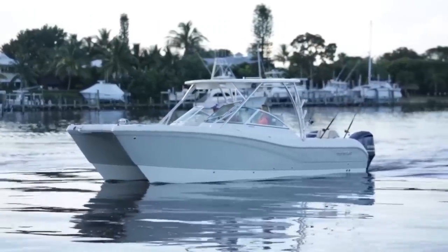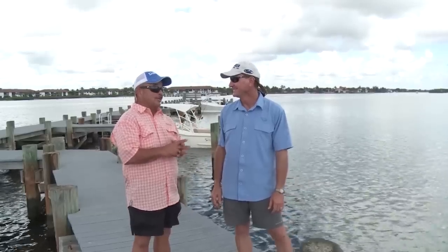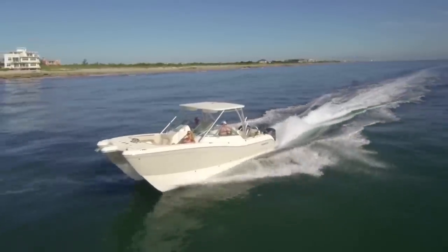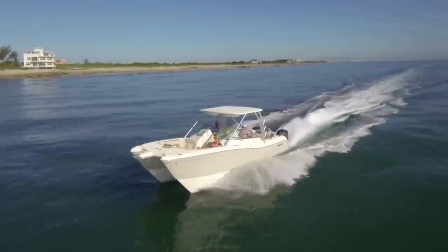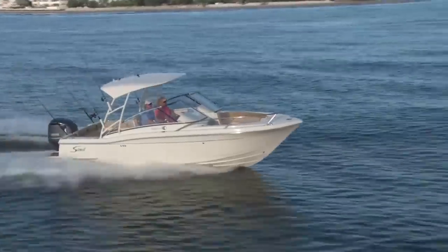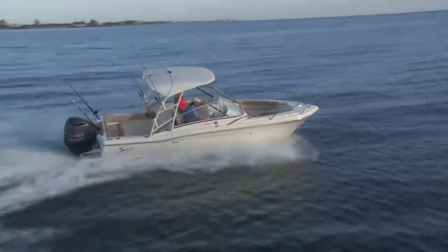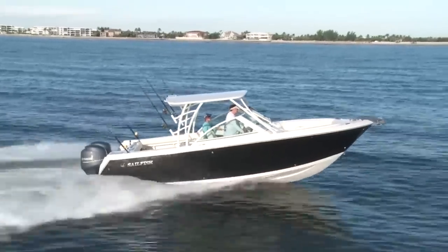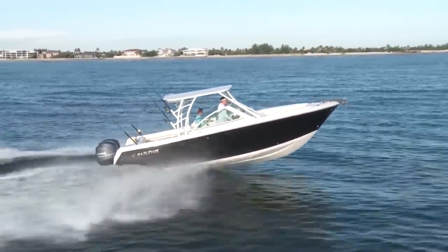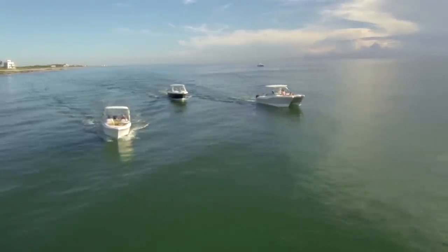That was one of Rick's first experiences in cats — it's different. There are things cats do great, but there are trade-offs, and monohulls do some things better. The three boats have things in common: super comfortable bow seating, little tables for a picnic area, and huge cockpits. So if you want to fish or dive, you've got plenty of room. These are family boats that are excellent to fish out of.